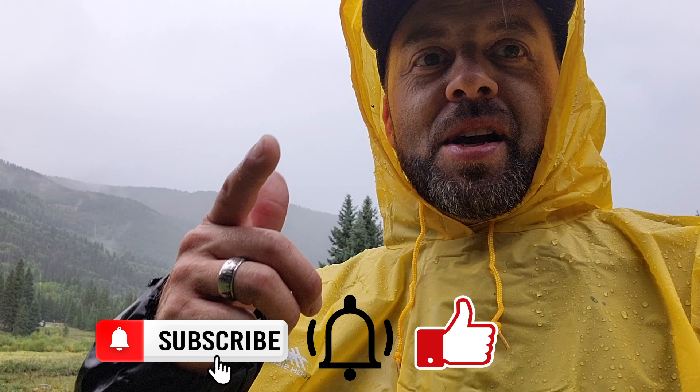If you're new to the channel, hit subscribe. Give a thumbs up if you like videos like this and leave me a positive comment. We just keep making mushroom videos and putting them out. Let's head into the woods.